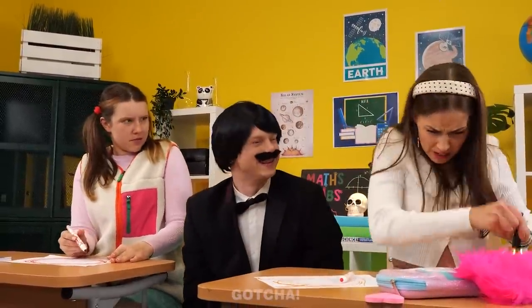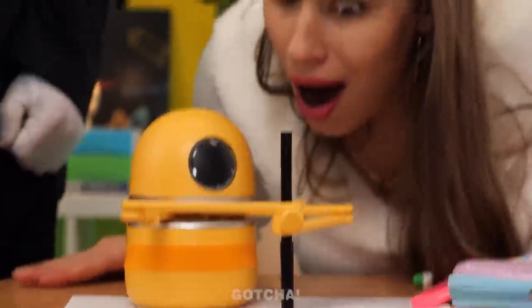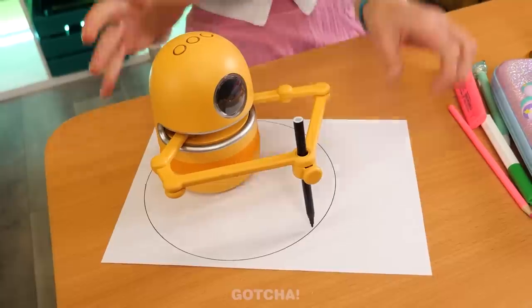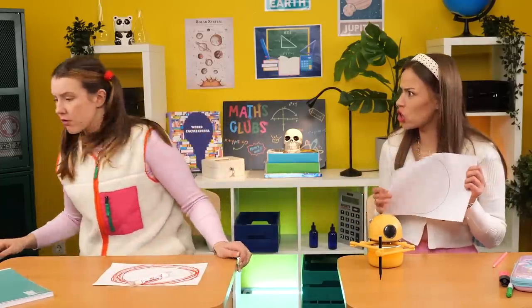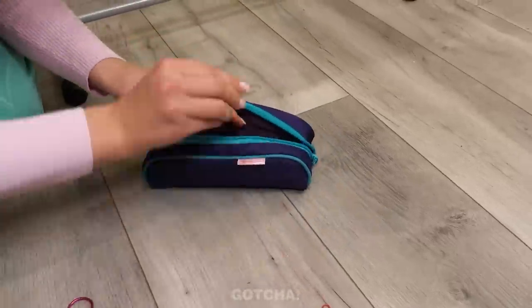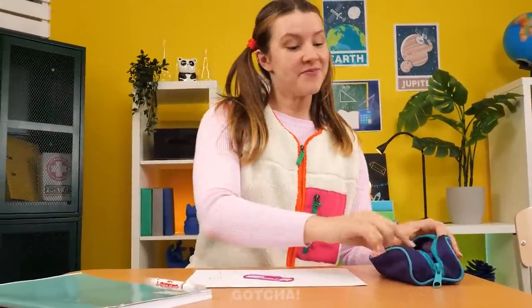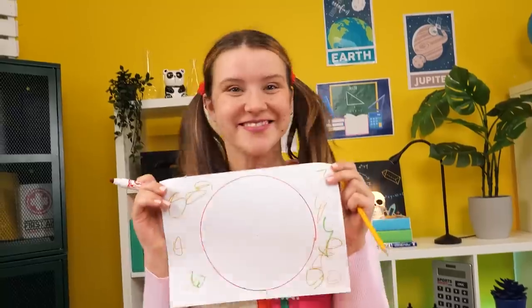Avery calls her butler: 'Give me your head — it's round enough for a circle!' The butler says he has something better and returns with a drawing robot that can draw a perfect circle with just a press of a button. When Alice tries to use it, Avery slaps her away. But Alice discovers a paper clip and uses a pencil and paper clip as a guide to draw her own perfect circle. It worked!